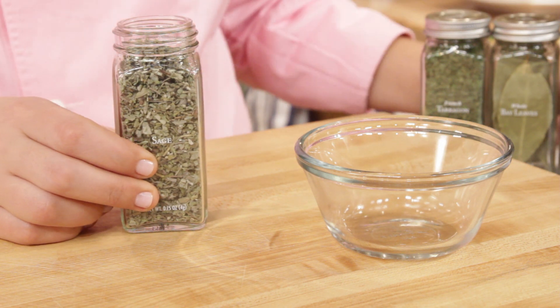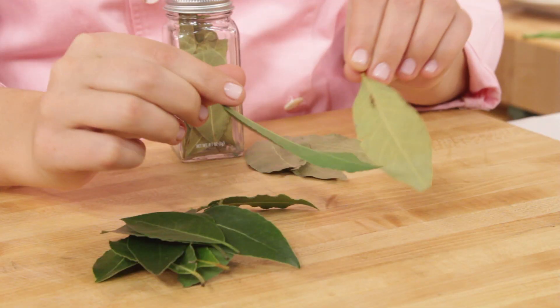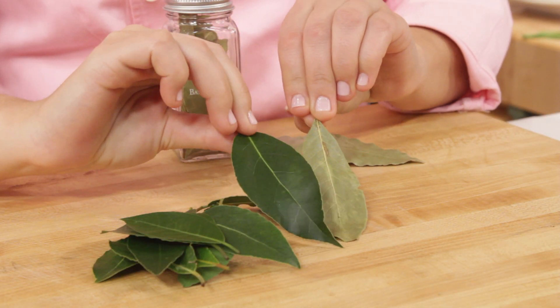Did you know that you only need to use one-third the amount of dry herbs when cooking? Their flavors become incredibly concentrated during the drying process.